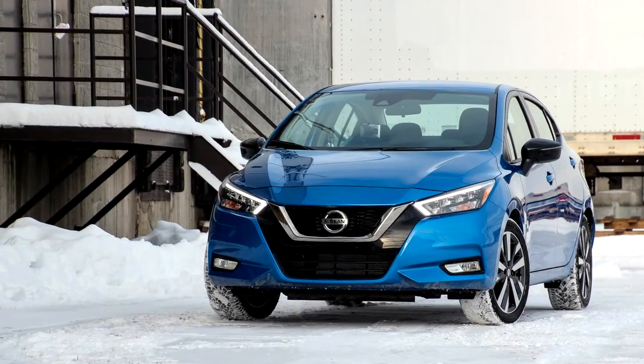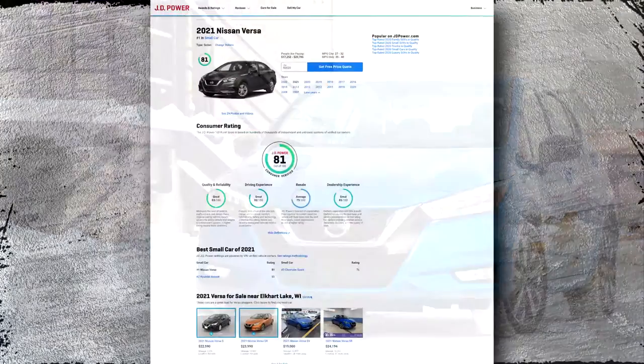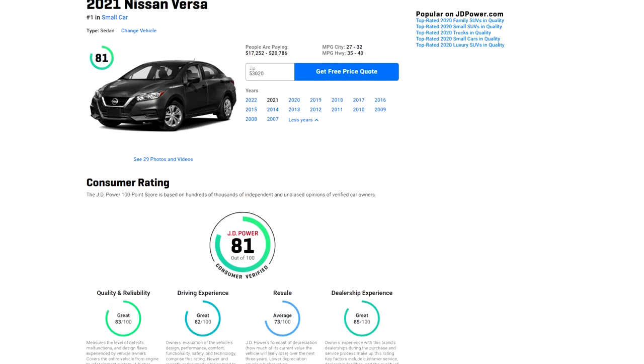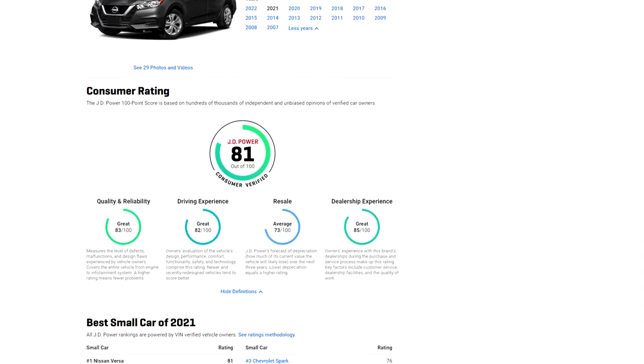Today we will talk about the most common Nissan Versa problems. According to J.D. Power, the quality and reliability score for the Nissan Versa is 83 points out of a possible 100. This places the Versa in the ratings category of great.